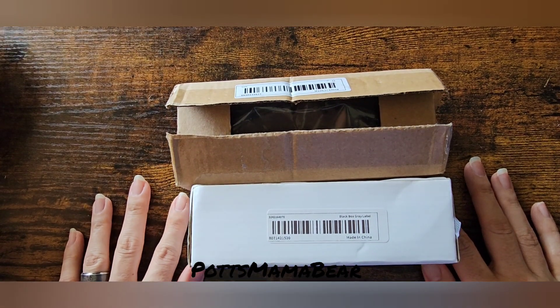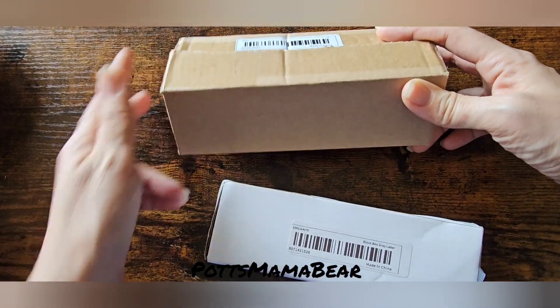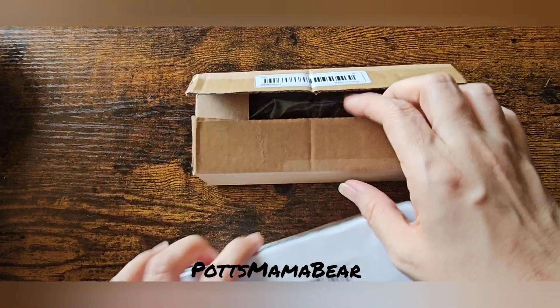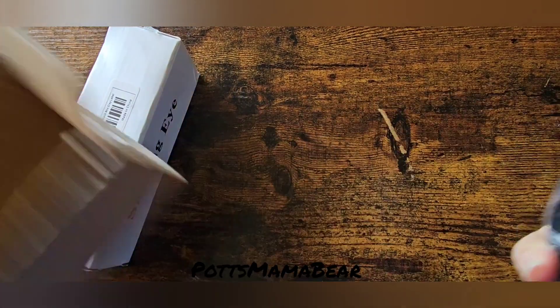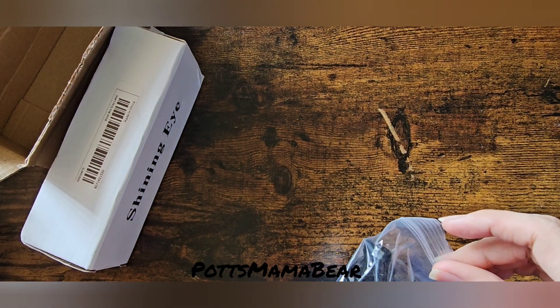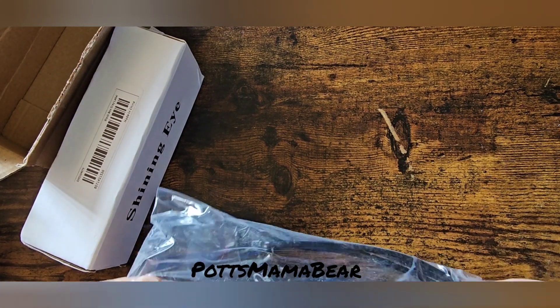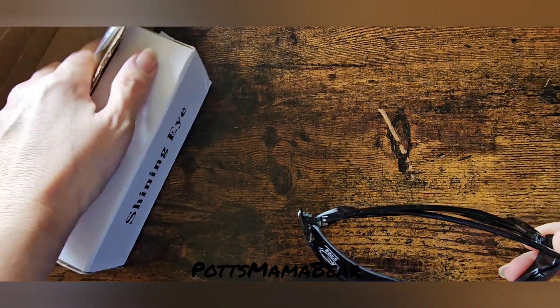Hey guys, welcome back to Potts Mama Bear. Today's video is going to be a sunglasses haul from Temu, so we'll just go ahead and jump on this.